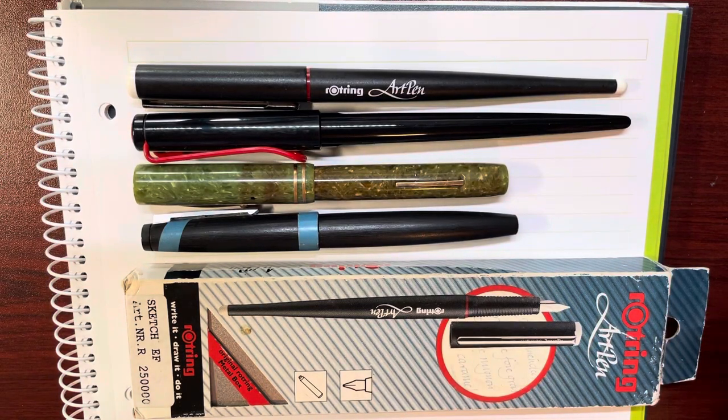Hello, this is Tom. Today let's take a look at these pens.